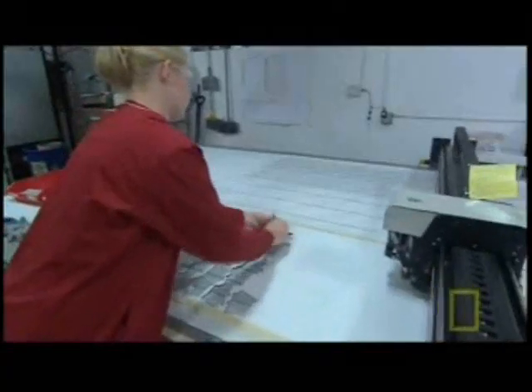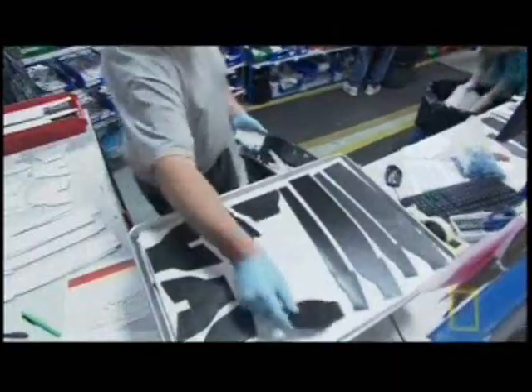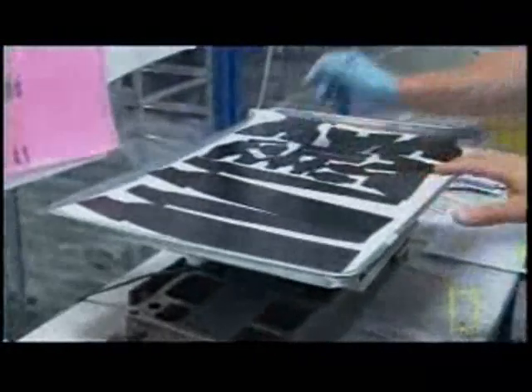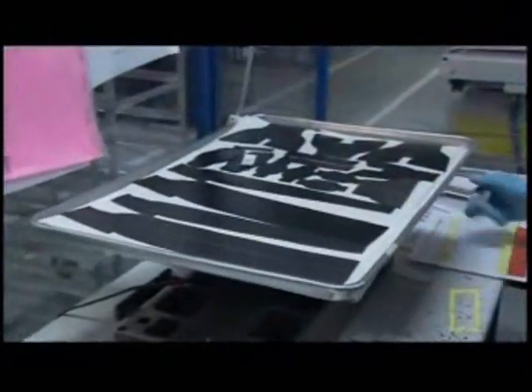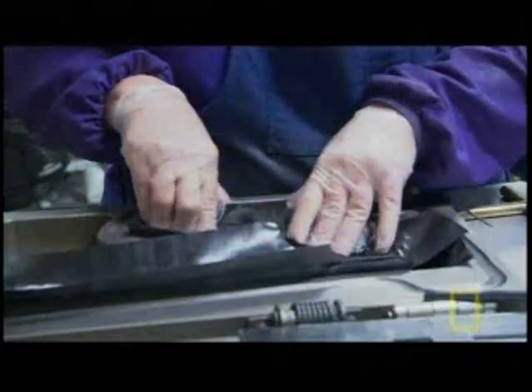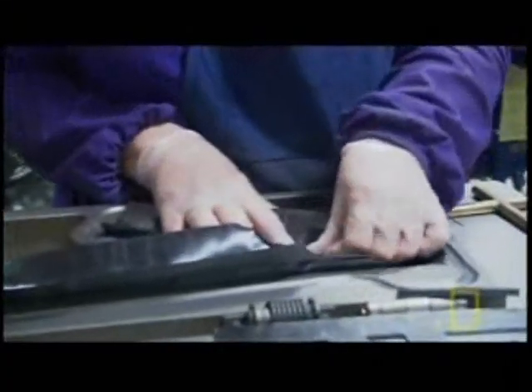Once the carbon fiber sheets have been layered, a carbon cutting machine cuts them into shapes. Workers take these shapes, known as preforms, and assemble them into a series of pieces called a kit. Each kit will become one section of the frame — for example, 20 different pieces go into making just one fork.